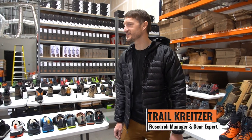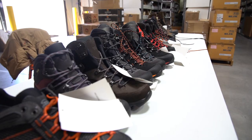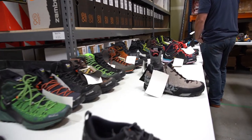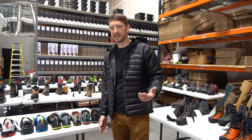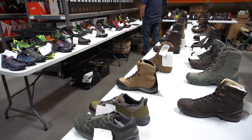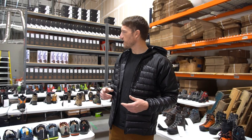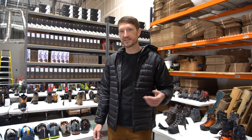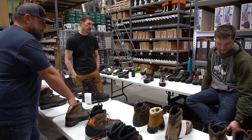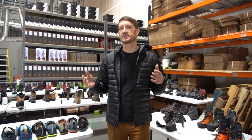We're in the GoHunt warehouse, and you can see we have a giant collection of boots. In my opinion, this is the largest collection of western hunting boots that I've ever had a chance to look at. What we essentially did is went out and looked at all the different boots across the market — boots that we would consider potentially bringing into the gear shop. We bought samples and wanted to try them out and test them. Jared and I, along with a lot of the guys in the office, are working through all these different boots to see what we like and don't like, and ultimately what we'll bring to you in the GoHunt gear shop.